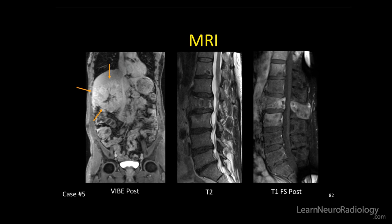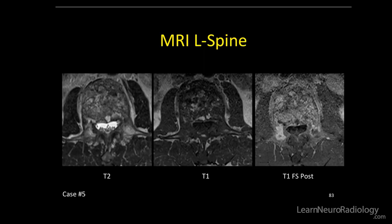Here's the MRI — we have a VIBE post-contrast where we see this large adrenal cortical carcinoma. On the sagittal T2 and T1 post fat-sat images of the spine lesion, there's pretty solid-looking enhancement with intermediate to dark T2 signal.